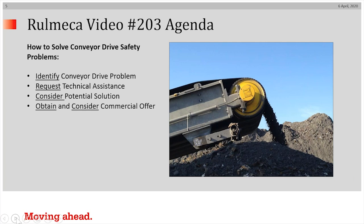How to solve conveyor drive safety problems: one, we recommend you identify your drive problem; two, we recommend you request technical assistance; three, we recommend you consider a potential solution and then obtain and consider a commercial offer.